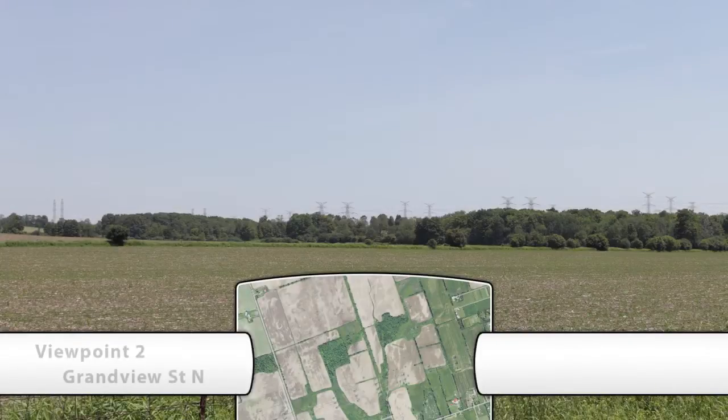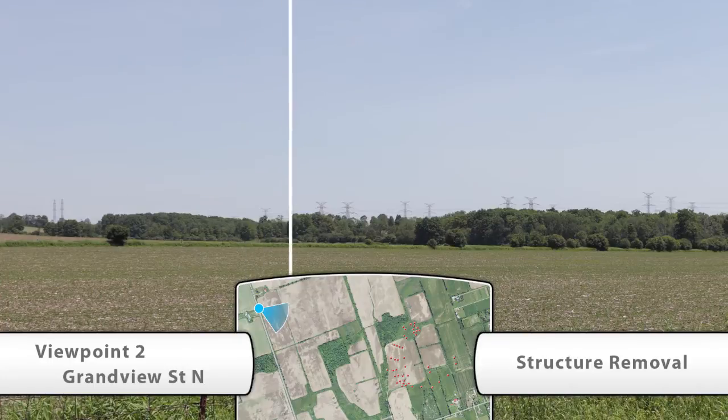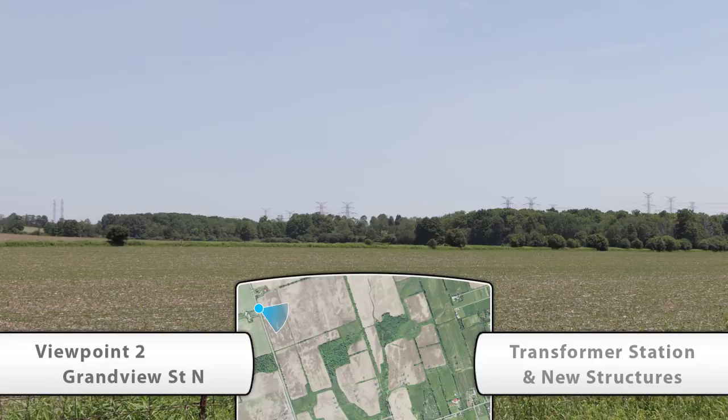Viewpoint 2 is looking southeast from Grandview Street and south of Durham Road North. This is the existing view. Here you'll see the relocation or removal of the existing Hydro One structures, then the station and new structures are constructed.